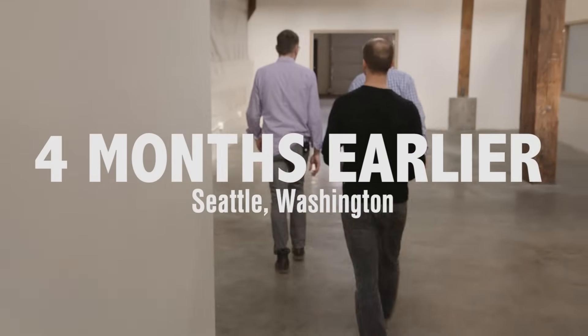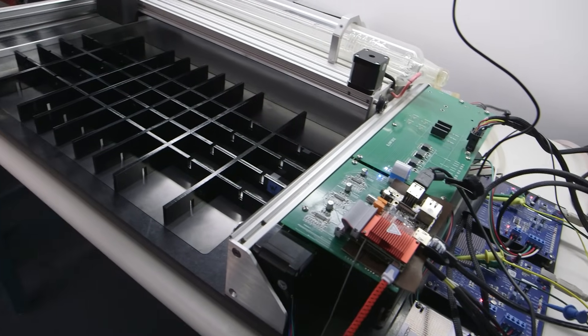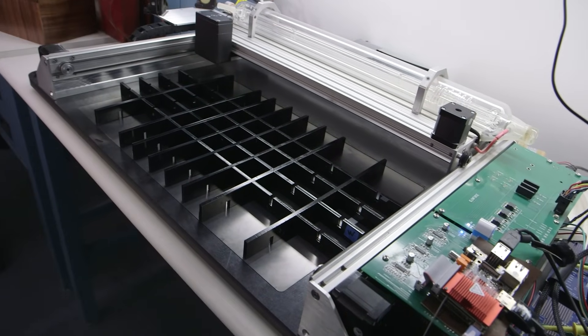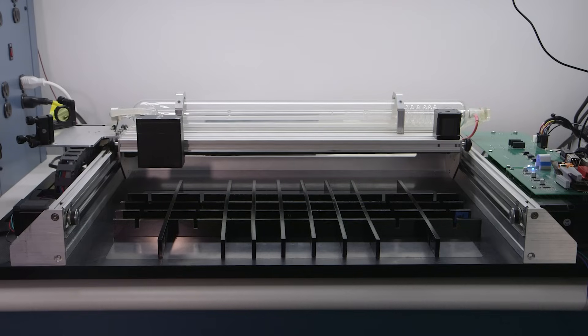Hey Dan, it's Will from Tested. I'm in Seattle with Dan Shapiro of Glowforge. You guys have built something new, and just to be clear, this is a prototype. This isn't a final device. This is early. I want to talk to you about what this is and why it's special, why people should be excited about lasers, why I'm excited about lasers. What have you done with the Glowforge, Dan?